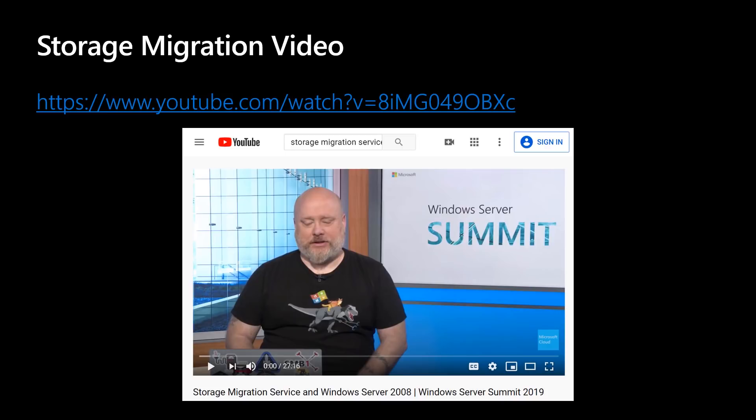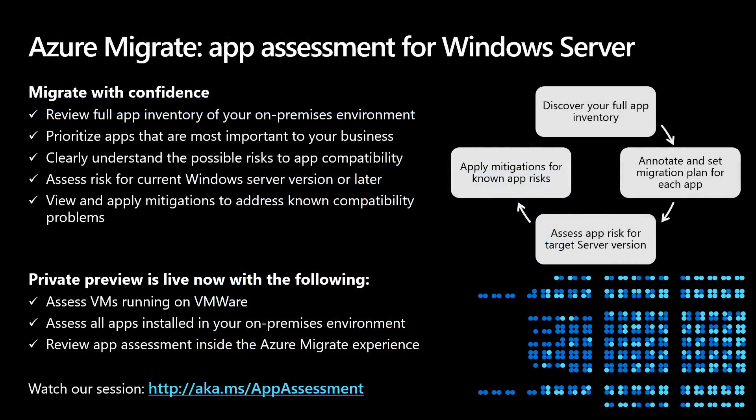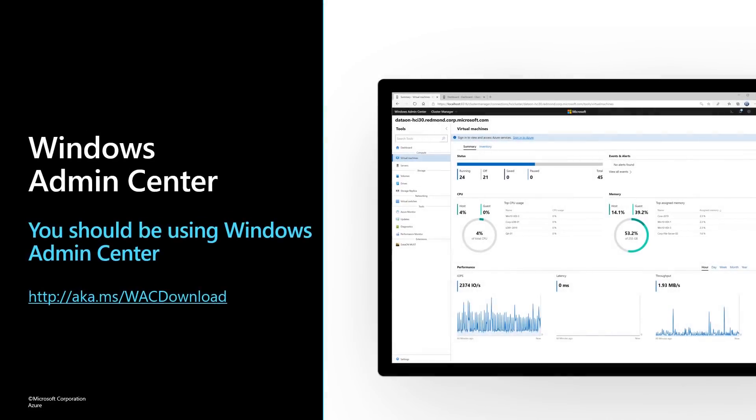If you'd like to see a step-by-step of upgrading file servers, check out the Storage Migration video from Ned Pyle. The Windows Server 2019 Storage Migration Service helps you migrate old file servers from as far back as Windows Server 2003 to Windows Server 2016 or 2019. The UI is a wizard-based workflow in Windows Admin Center. We're also working on a brand new migration assessment for Windows Server — to inventory your on-prem environment, assess risk, and help with mitigations. Check out the session at aka.ms/appassessment and join the private preview.